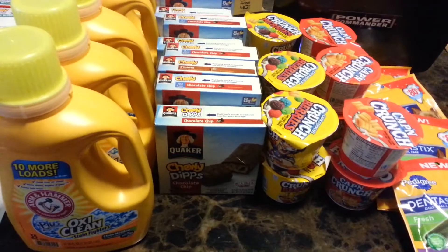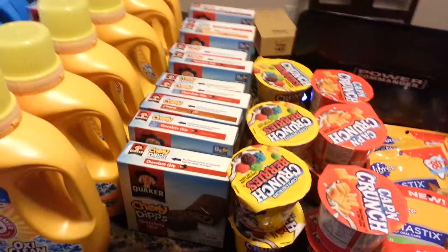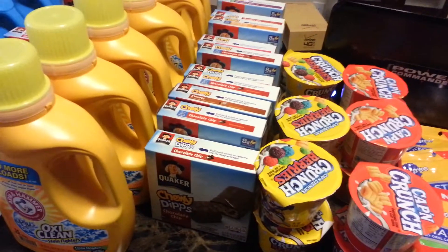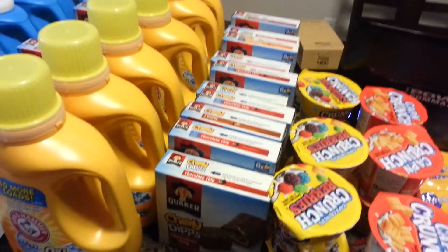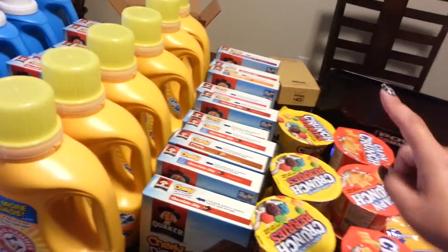I got a total of six Arm & Hammer. For the Quakers I got ten more of them. I used the two coupons — one dollar off manufacturer coupon and one dollar off Target coupon for every two — making two boxes 89 cents. So I grabbed another ten boxes.